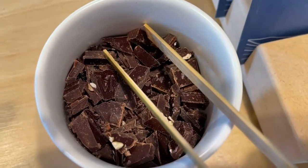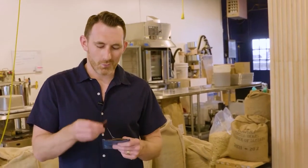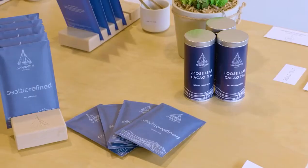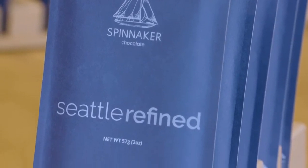Each chocolate Spinnaker makes boasts a distinct flavor, though all are delicious — whether you enjoy a bar amongst friends or just pop into the pantry to grab a little bite. It's super gratifying. You give somebody a chocolate bar and see them taste it and enjoy it and love it — that's so cool to see that process. For Seattle Refined, I'm Brandon Burnstead.